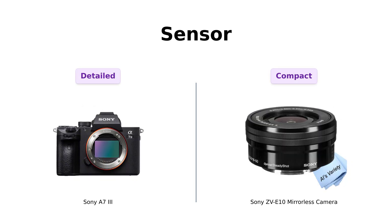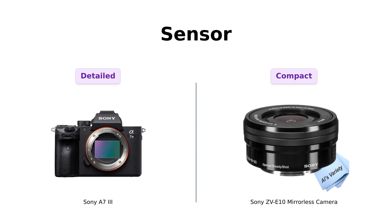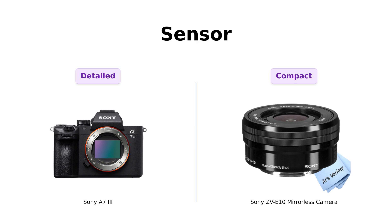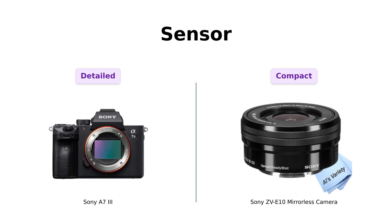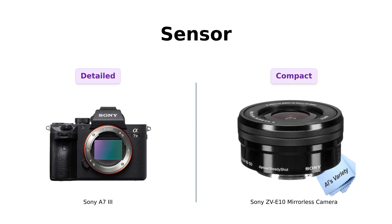Now let's talk sensors. The A7III features an advanced 24.2 megapixel full-frame sensor, which reviewers rave about for its ability to capture stunning details. They mention that it excels in low-light conditions and provides impressive dynamic range. The ZVE-10, with its 24.2 megapixel APS-C sensor, is still quite capable but may not capture the same level of detail as the A7III. Reviewers highlight that the ZVE-10 is great for vlogging and casual photography, but lacks the full-frame advantage for serious photographers. So if you want a bigger slice of detail, the A7III might be your guy.